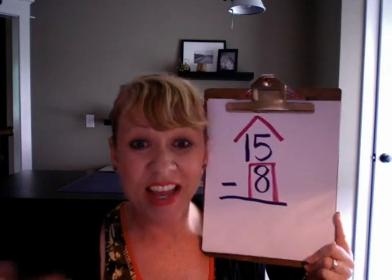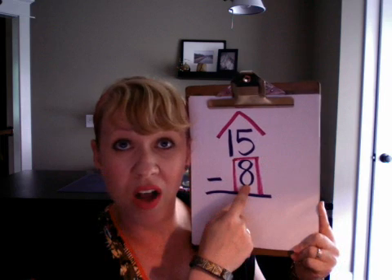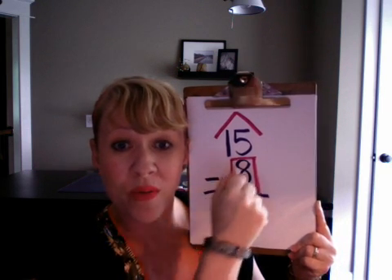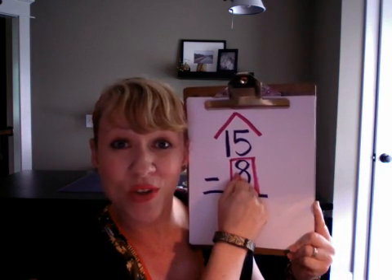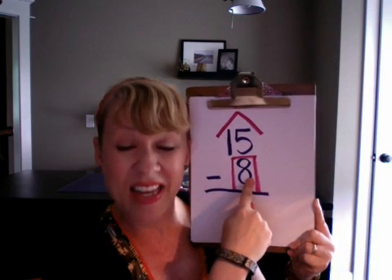Here's the strategy. Any subtraction problem you see, you can knock on the door of the lower number and count up to the roof. So you're going to call out 8's name and count up to the roof.